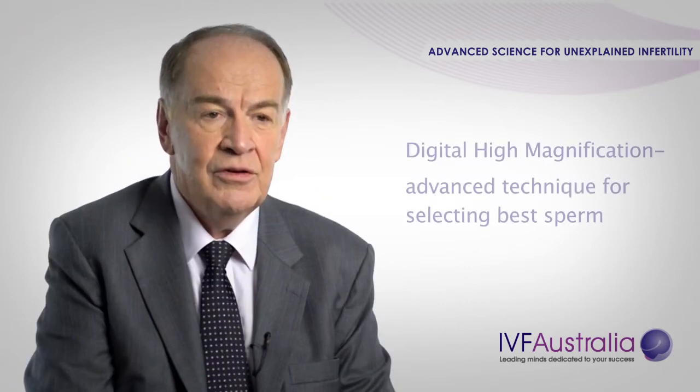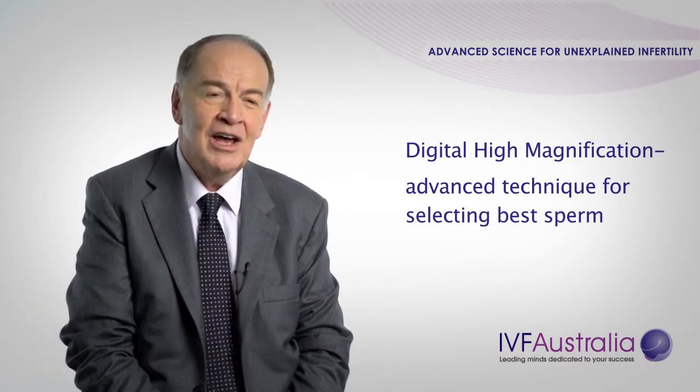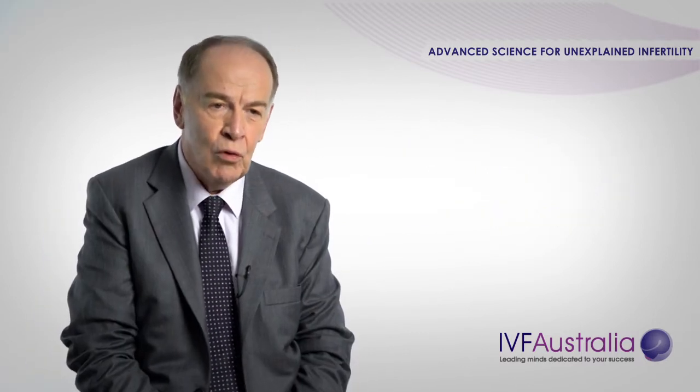There are more complex procedures we can do with patients with unexplained infertility. First of all, we have high-resolution sperm magnification, which can pick up even small defects of the sperm. We also have a technique which allows us to look at the DNA in the head of the sperm and assess whether the DNA is normal and therefore how fertile your partner is.